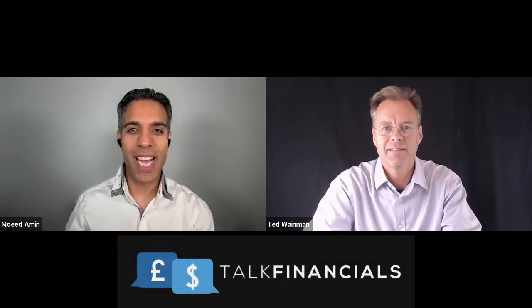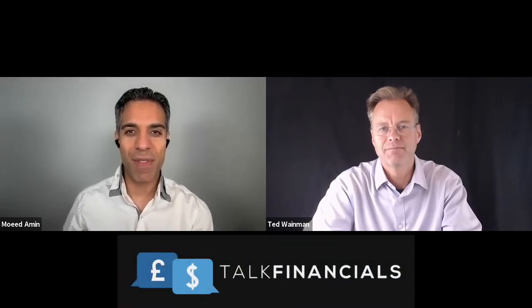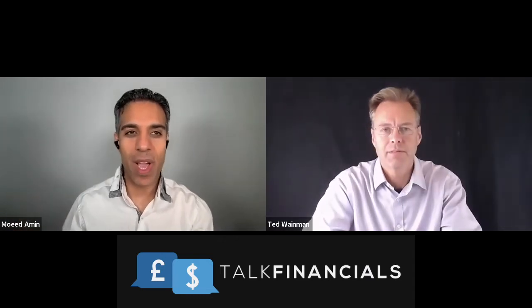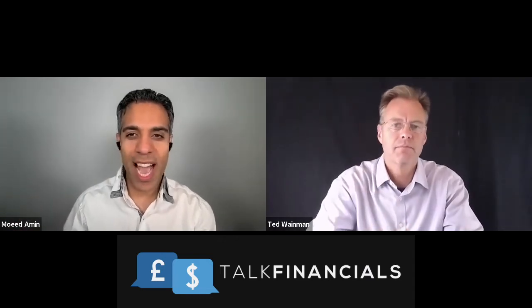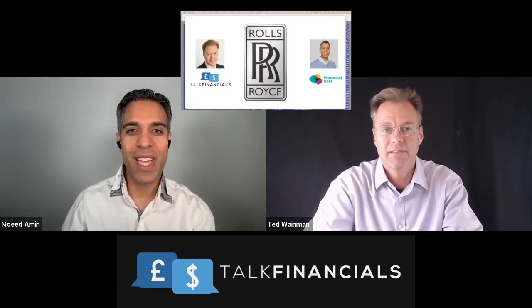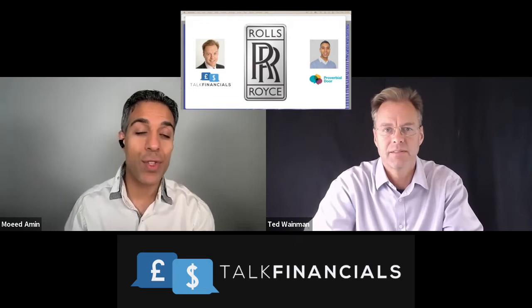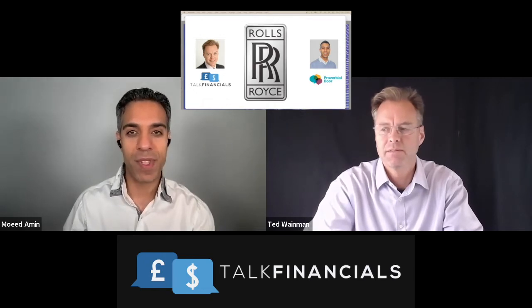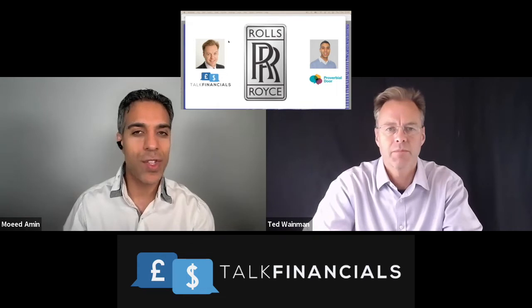Hi everyone, welcome again to another financial analysis video. I'm Mohit Amin, and Ted Wayman. Today we're looking at Rolls-Royce, as you can see from the logo in front of you. Before we get into that, don't forget to like, share, and subscribe — especially if you've made a request for a particular business you want us to analyze, so you'll get the notification. Let's dive straight in.